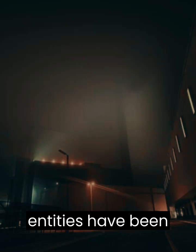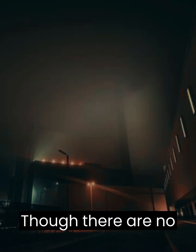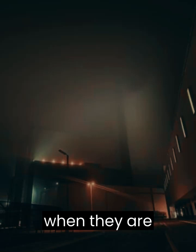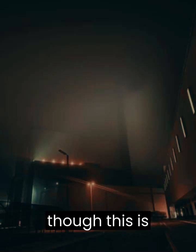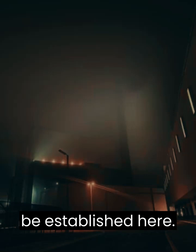So far, no entities have been spotted, but it is theorized that the fog on this level may be an entity itself, though there are no possible answers as to why all memory of a person is erased when they are consumed by the fog. Furthermore, human faces have been spotted in the fog, though this is unconfirmed. Due to the nature of this level, no bases can be established here.